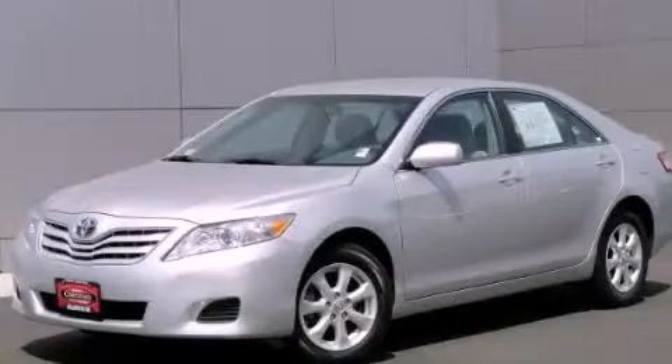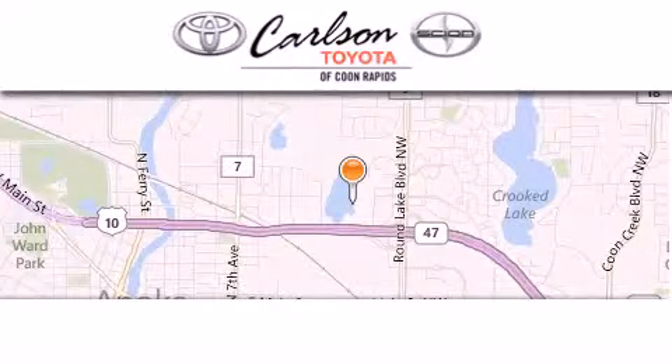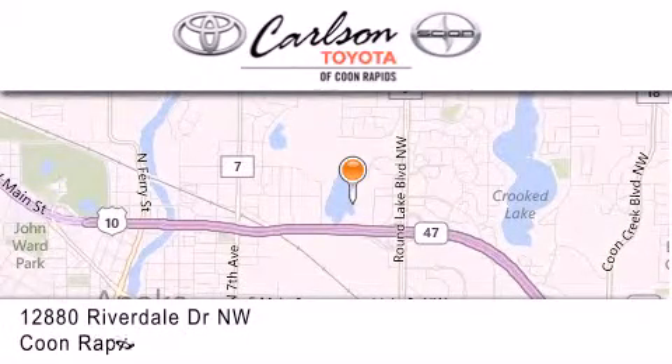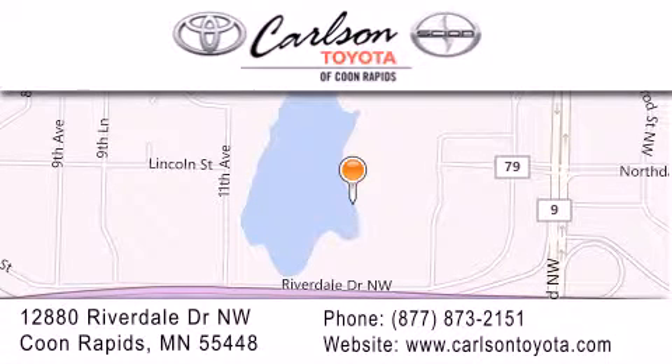Contact us today to arrange your test drive. Carlson Toyota is located at 12880 Riverdale Drive Northwest in Coon Rapids. Our goal is to exceed all of your expectations to ensure that you'll return for future visits. Carlson Toyota — you're gonna love us.